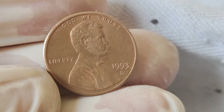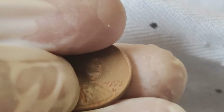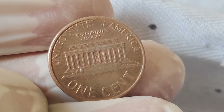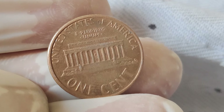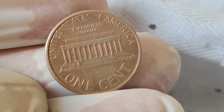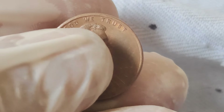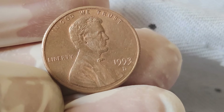But wait — before you rush to check your piggy bank, it's essential to keep in mind that while some 1993 Lincoln pennies may fetch a hefty sum, not all coins are created equal. It's crucial to do your research, consult with experts, and be wary of counterfeit coins circulating in the market.